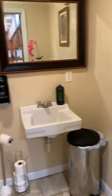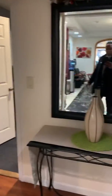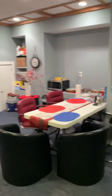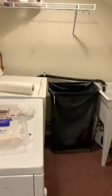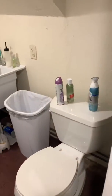The restroom. Another area here. The private office back here. We have a laundry room here, and another half bath.